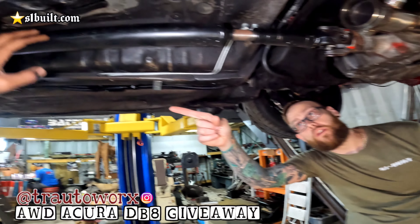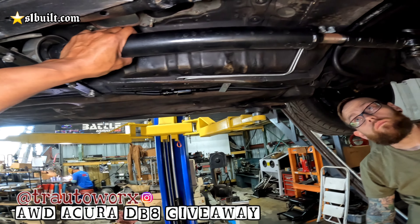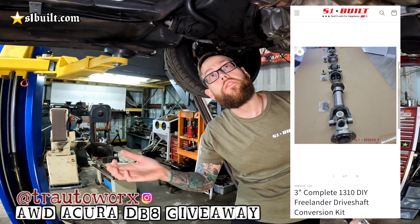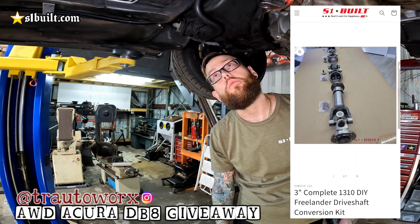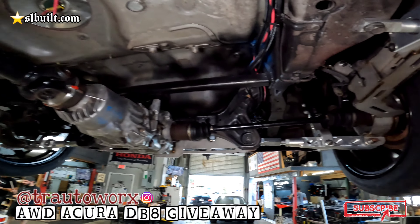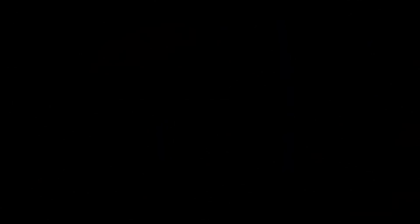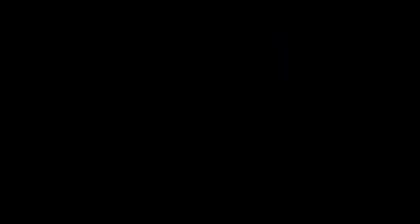This is a fully built K24 A2 with a K20 head — it's an all-motor car that he's doing a giveaway on, so definitely keep an eye out in the near future because it's about done. Here's a quick look over the car. We'll lift it up and show you what we're doing with the exhaust. As you can see, this car has our complete all-wheel drive kit including our Delta 7 diff mount.